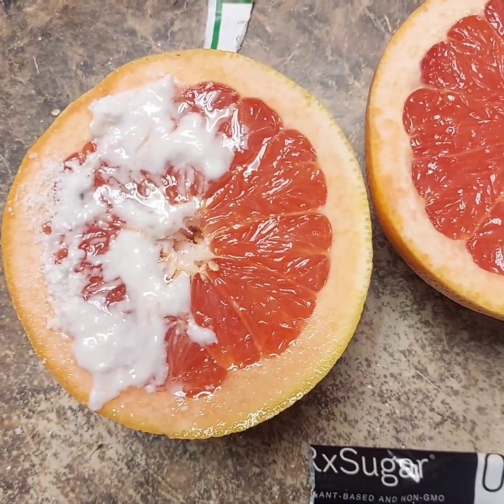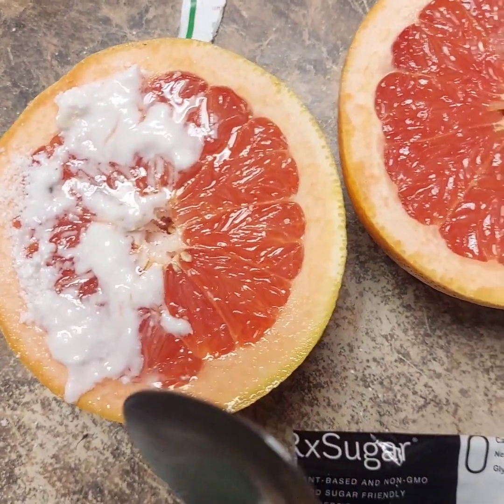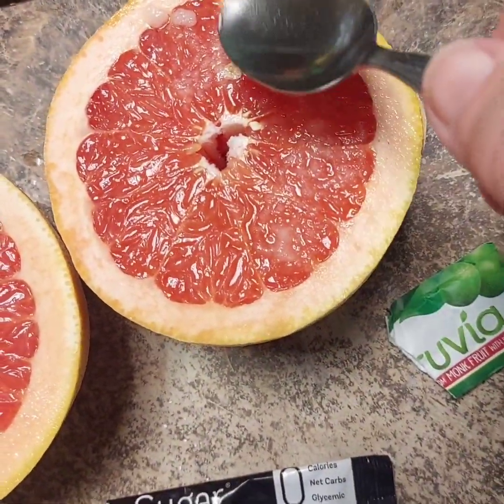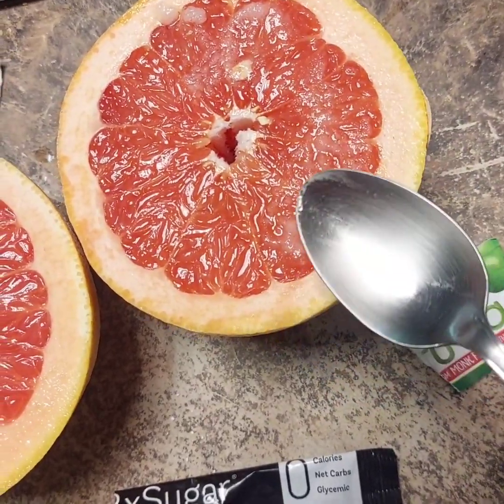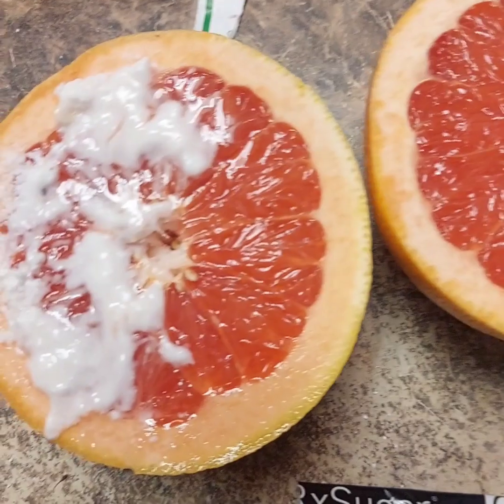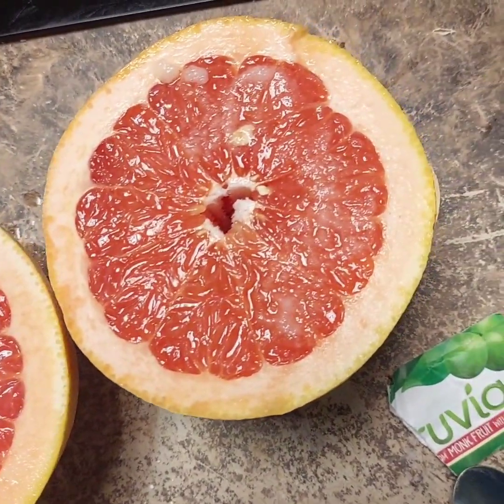10 minutes later, you can see that the Rx Sugar hasn't dissolved completely. You can still see the Truvia on top, but you can tell that it's wet. You wouldn't notice it that much anyway.